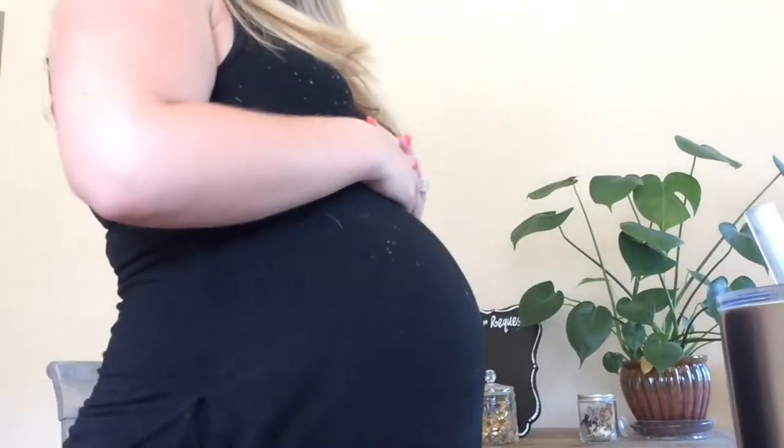Hey everyone, welcome back to my channel. Today's video is going to be a little bit different than the videos I typically post. As some of you know, I am pregnant — currently 34 and a half weeks, I'll be 35 weeks on Monday. My husband and I are expecting a little boy. His name is going to be Crew. I thought today's video would be really good to share my personal pregnancy essentials that I find myself using every single day or at least multiple times a week.